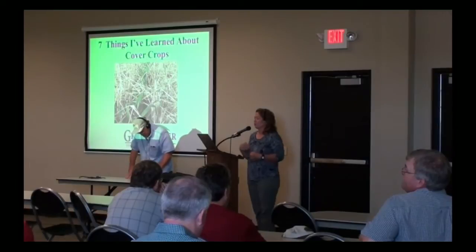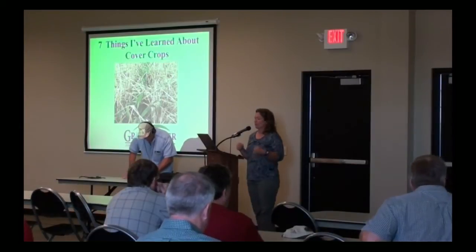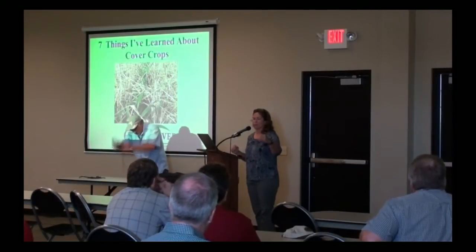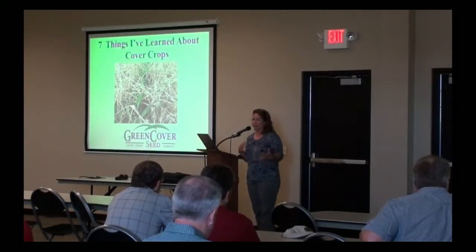One of the ways we're going to improve our soil organic matter is to reduce or eliminate tillage and to use cover crops, because we can't build organic matter unless we put the building blocks into the soil. The building blocks are year-round cover, a living root year-round, and one of the ways we do that is with cover crops. Now we're going to have Keith Burns talk to us about cover crops.